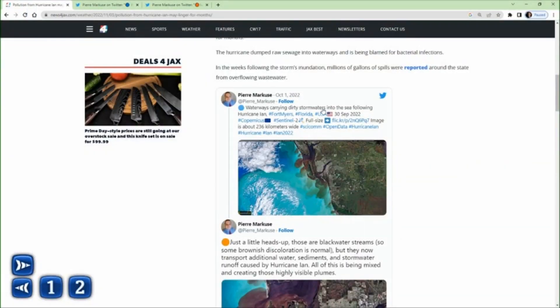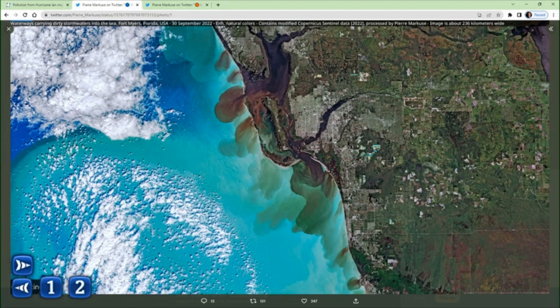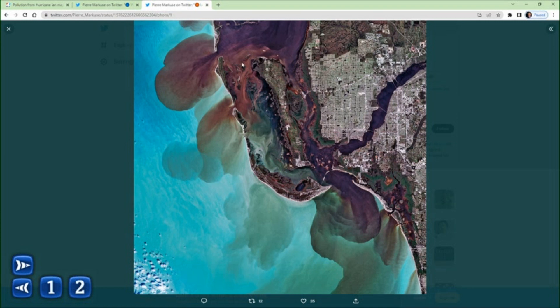This is a view from a satellite that was posted on Twitter by a user who works in remote sensing with the Sentinel satellite. Here you can see the discolored water, the plumes of dirty water coming in from the bay, moving through the gaps in the barrier islands. A lot of that water had E. coli in it from sewage treatment plants and bacteria that contains harmful pathogens.